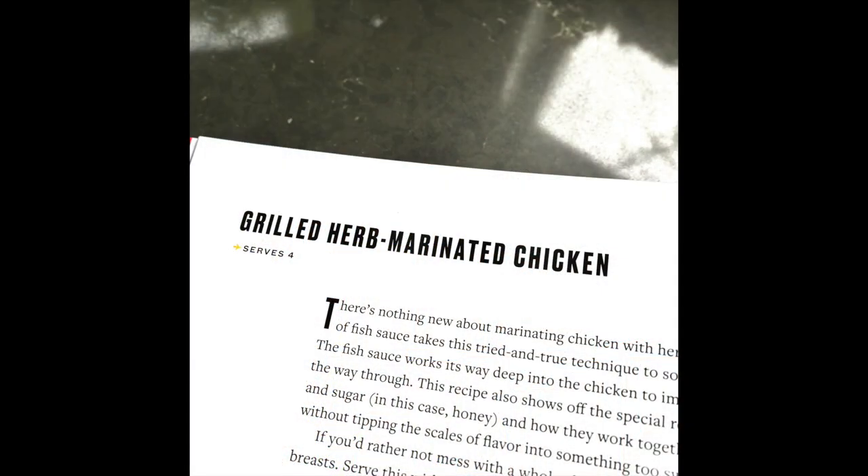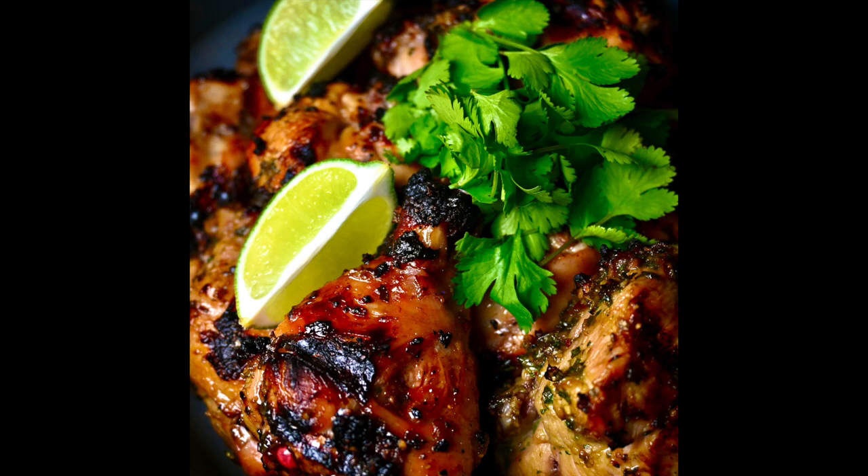The second recipe from here that uses fish sauce — about a cup of it — is grilled herb-marinated chicken. You marinate the chicken in a cup of fish sauce, lime juice, garlic, cilantro, and honey for as many hours as you can, then put it on the grill. It is just amazing — the fish sauce and lime juice blend together with the herbs. It's one of those 'can I get some more of this chicken, please?' dishes.